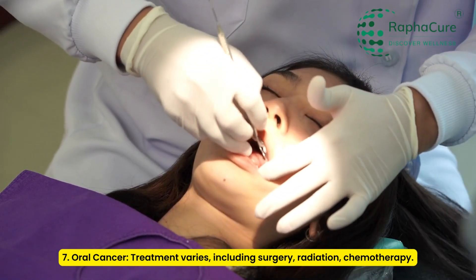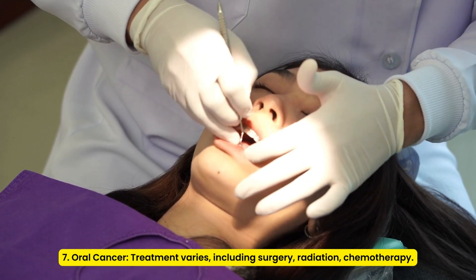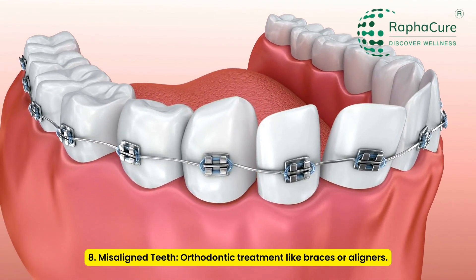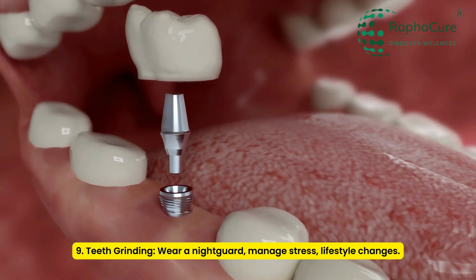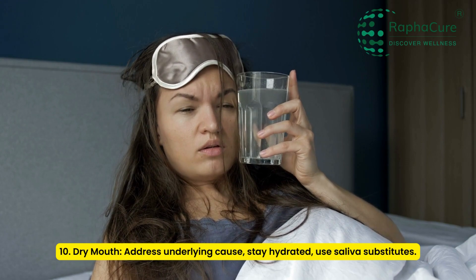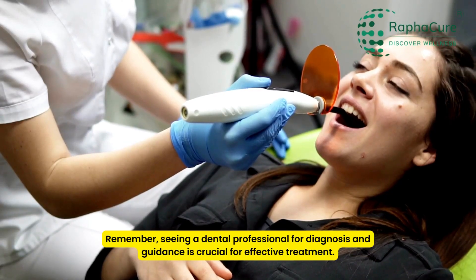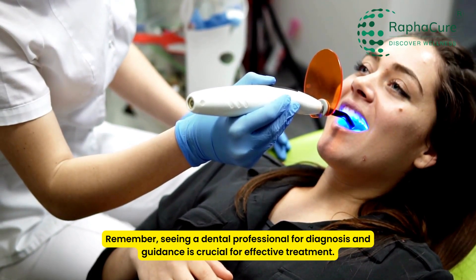7. Oral cancer: Treatment varies, including surgery, radiation, and chemotherapy. 8. Misaligned teeth: Orthodontic treatment like braces or aligners. 9. Teeth grinding: Wear a night guard, manage stress, lifestyle changes. 10. Dry mouth: Address the underlying cause, stay hydrated, use a saliva substitute. Remember, seeing a dental professional for diagnosis and guidance is crucial for effective treatment.